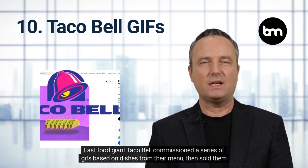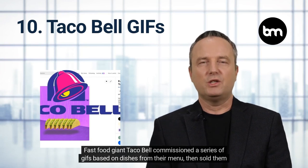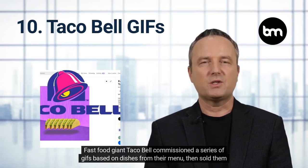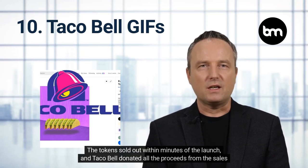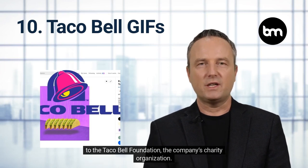Taco Bell GIFs. Fast food giant Taco Bell commissioned a series of GIFs based on dishes from their menu, then sold them online as NFTs. The tokens sold out within minutes of the launch, and Taco Bell donated all the proceeds from the sales to the Taco Bell Foundation, the company's charity organization.